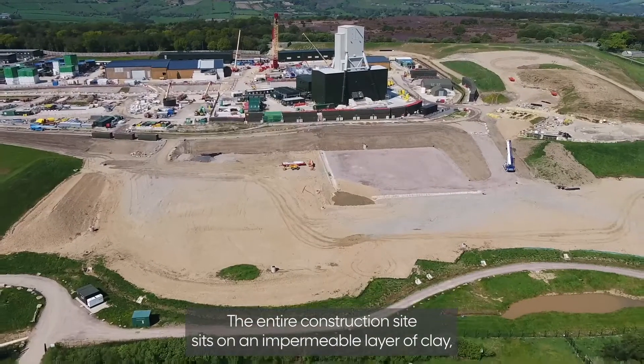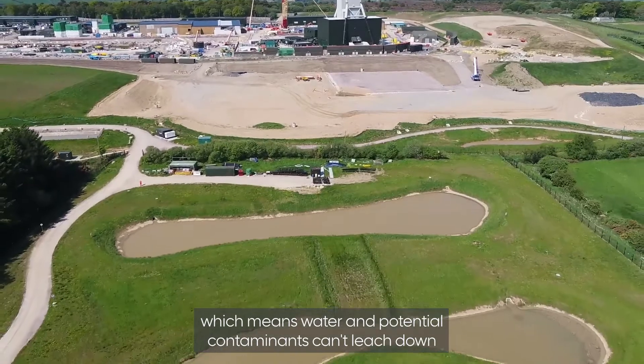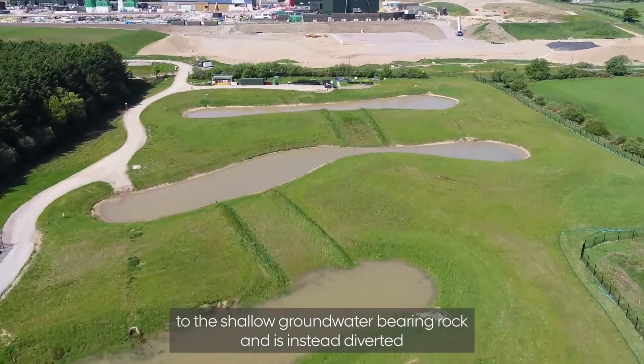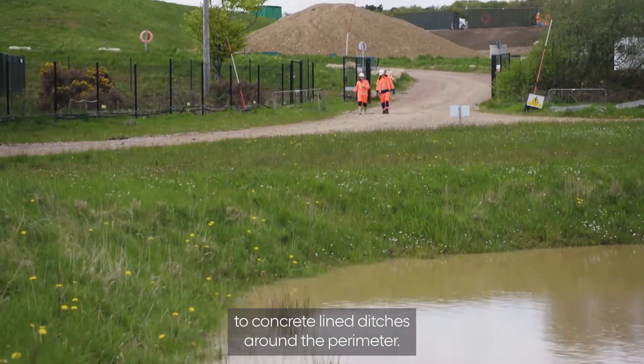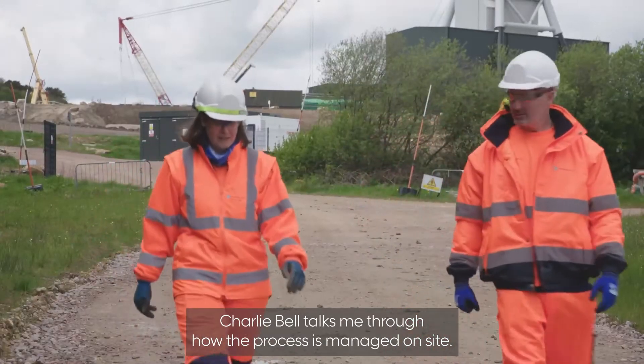The entire construction site sits on an impermeable layer of clay, which means water and potential contaminants can't leach down to the shallow groundwater-bearing rock, and is instead diverted to concrete-lined ditches around the perimeter. Charlie Bell talks me through how the process is managed on site.